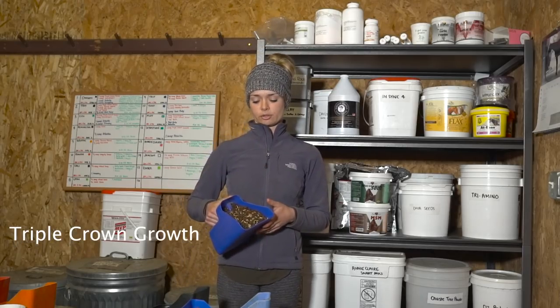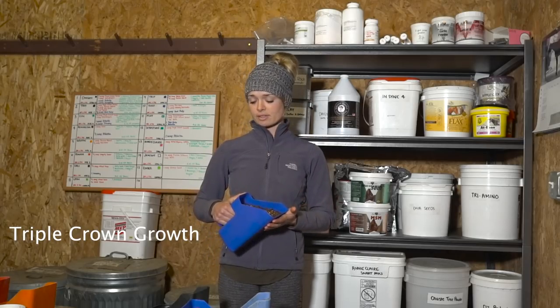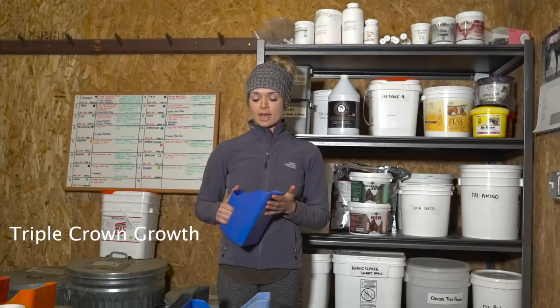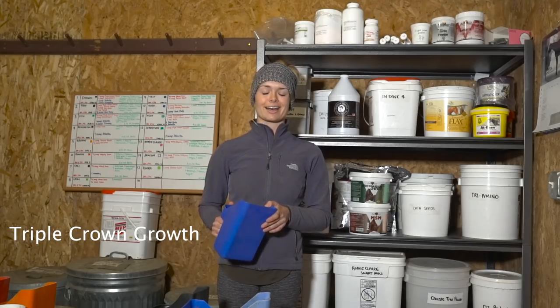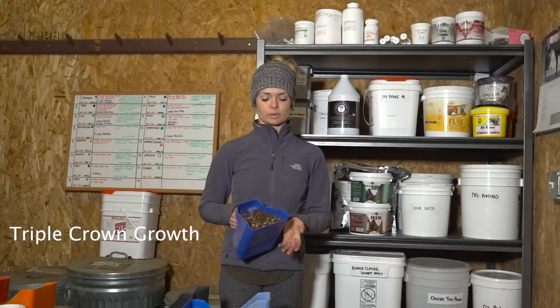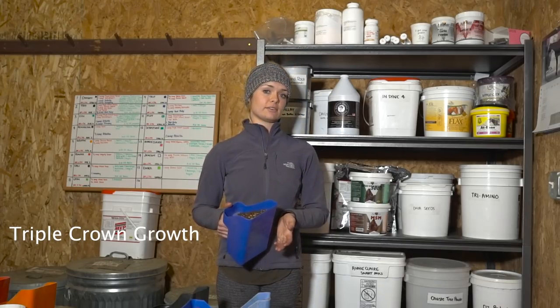Here I have Triple Crown Growth. I'm not a huge fan of the whole oats in it. I have this right now because I have Sebastian who is 2 years old turning 3, and he really likes the taste of Triple Crown Senior but it's not quite high enough in the fiber and fat that I need for him. So even though I'm not a huge fan of the oats, for the time being, this is the feed I have him on.